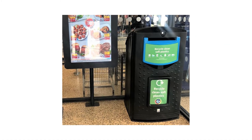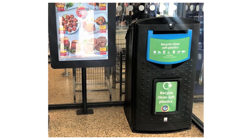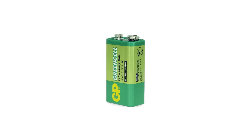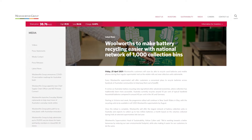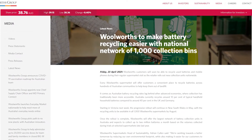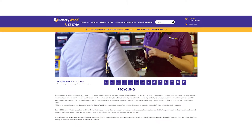All these supermarkets offer a free battery recycling service at all their Australian stores. Any brand of AA, AAA, C, D, and 9-volt batteries — both rechargeable and non-rechargeable — are accepted. Woolworths supermarkets are rolling out battery and mobile phone collection points in their stores throughout 2021. Participating Battery World retail outlets also recycle all battery types.